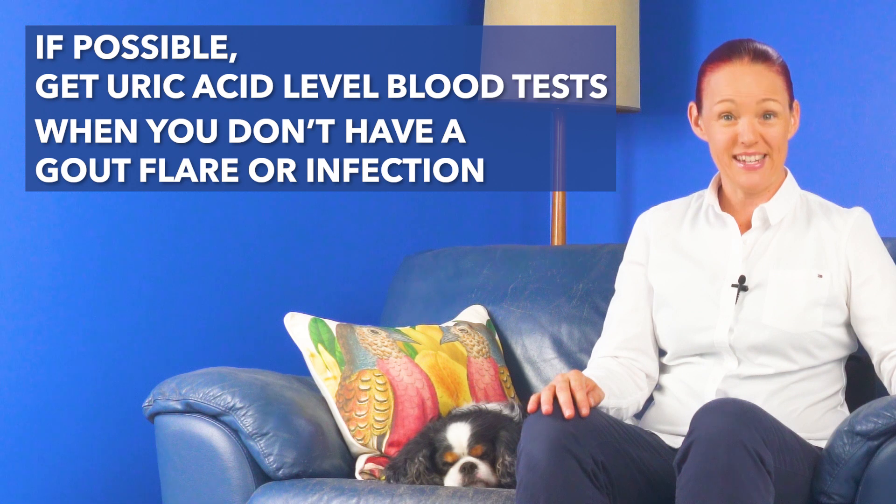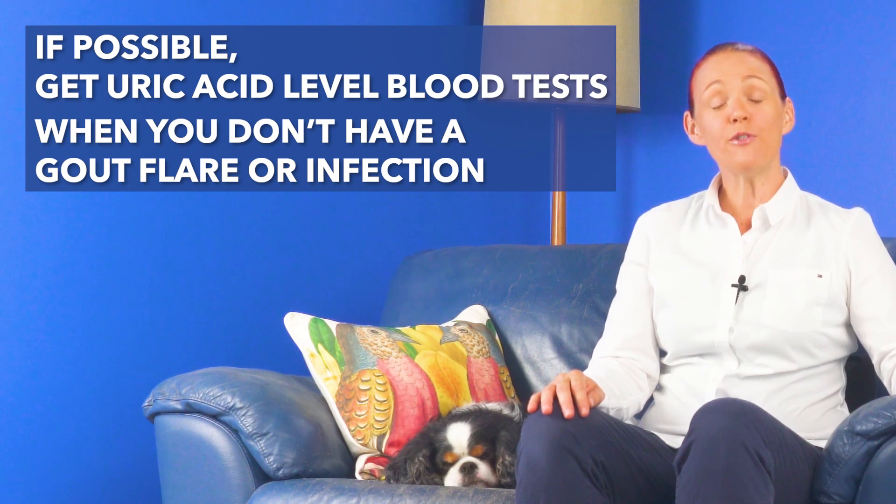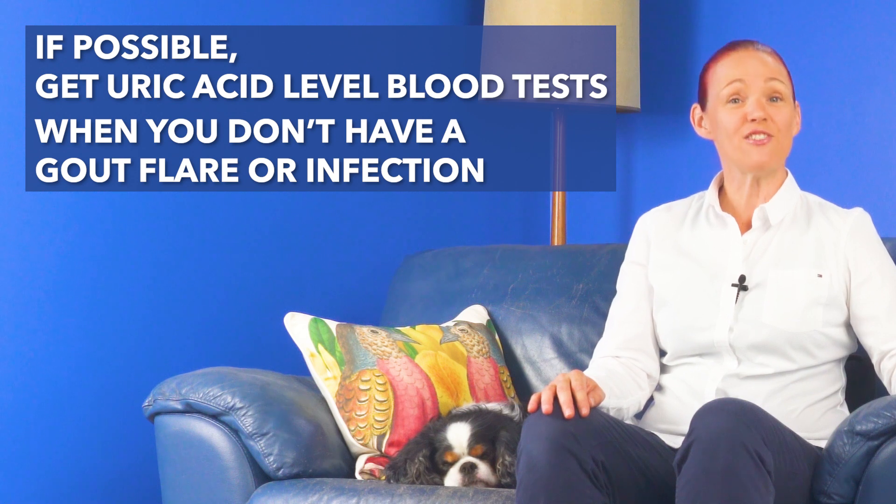Number three: if you have gout and a doctor has put you on a set dose of allopurinol and has not adjusted your dose based on uric acid level blood tests, ask your doctor about getting uric acid level blood tests to help you get a personalized allopurinol dose. And if possible, it is better to do the uric acid level blood tests when you don't have a gout flare or an infection, because uric acid level is often lower during a gout flare and uric acid level may be higher than usual during an infection.